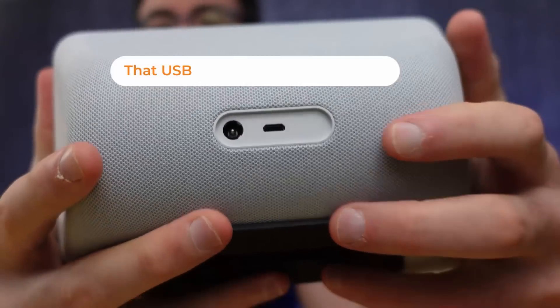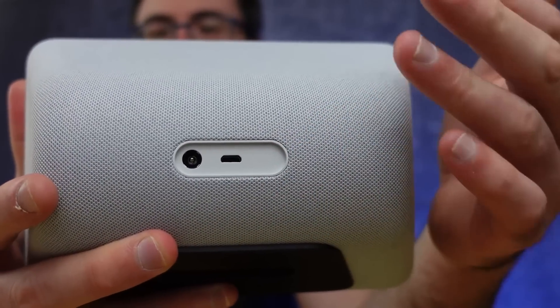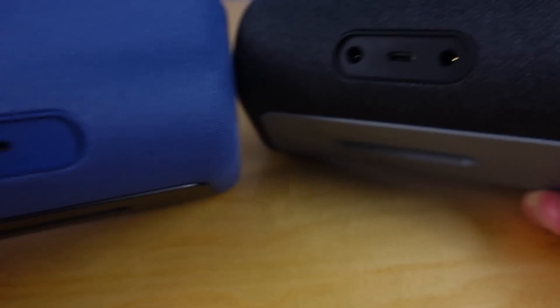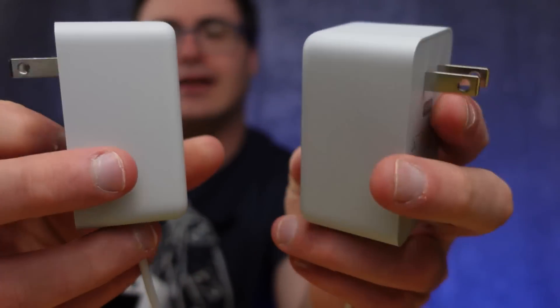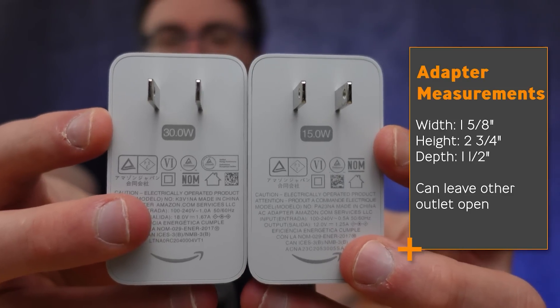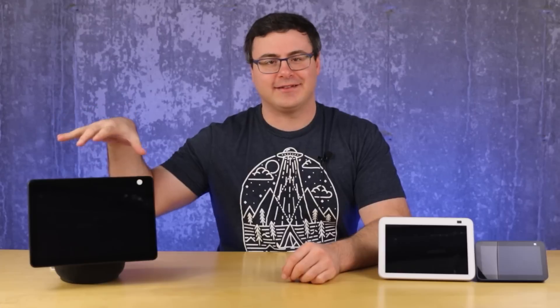One of the biggest differences across the whole series is the lack of a 3.5mm output jack — this was available on previous generations, so if you're after that you may want to look at picking up an older device. There's also a difference in power supplies: they're the same physical size, but the Echo Show 5 uses a 15-watt supply while the Echo Show 8 and 10 both use 30-watt supplies. That extra power goes into the screen, speakers, and other hardware differences.